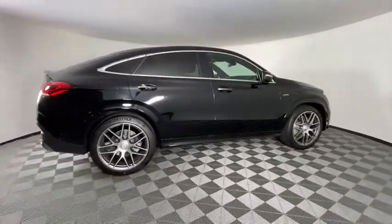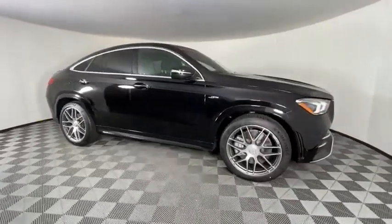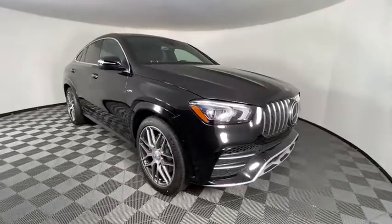Traction control, power passenger seat, power liftgate, Bluetooth wireless data, hands-free phone, dual airbags, leather-wrapped steering wheel, power steering.